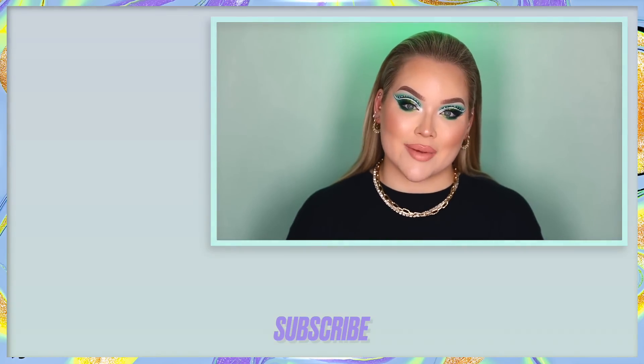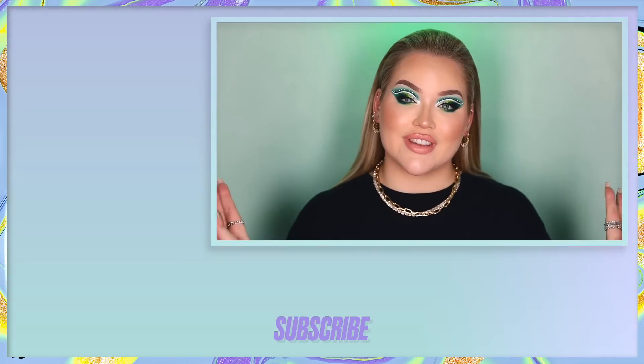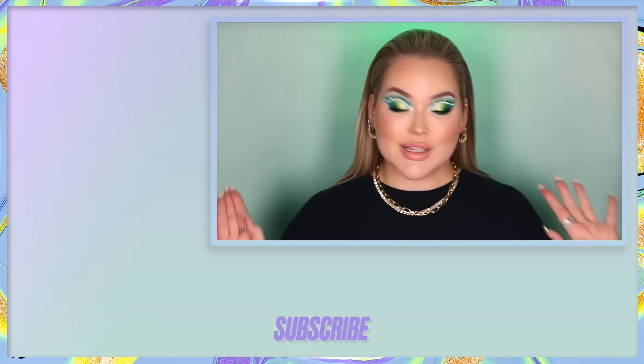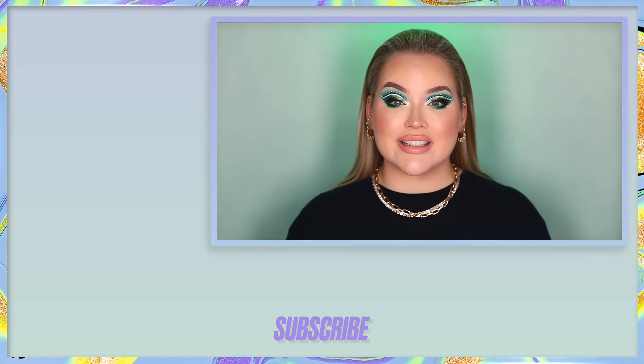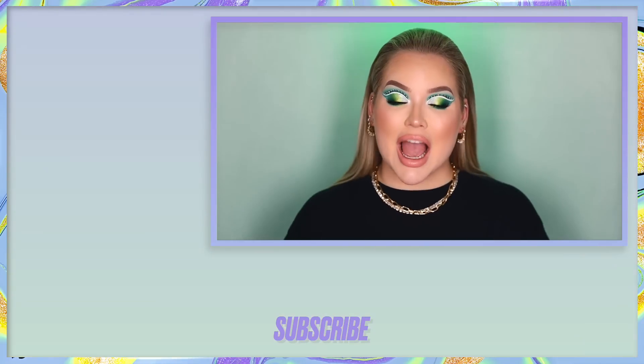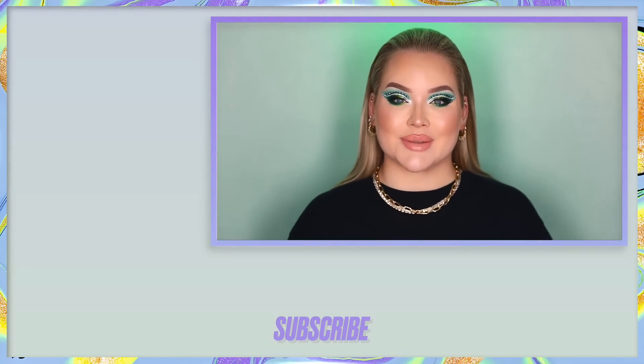If you want to see your face pop up in my next video, comment the Dutch word of the day down below in the comments, or leave a video response on Instagram under the hashtag Dutch word of the day. Guys, I had so much fun. Thank you for being with me today, thank you for watching. I love you so much and hopefully I will see you guys on the next one. Bye!